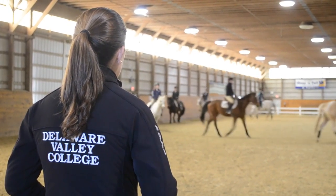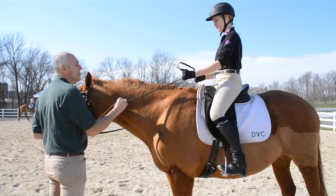Our curriculum emphasizes hands-on learning. All of our students have opportunities to take a variety of different courses so they can gain real-world experience and successfully enter the industry upon graduation.